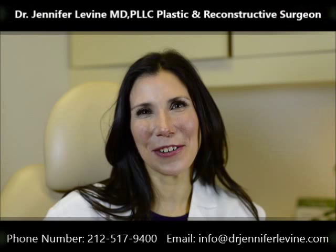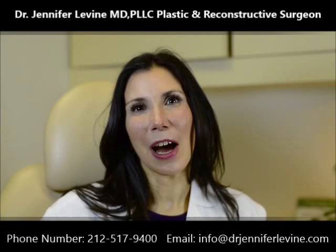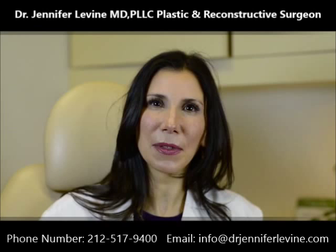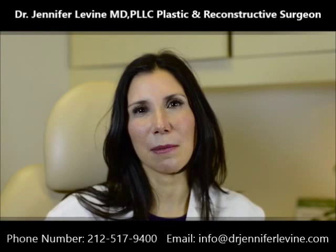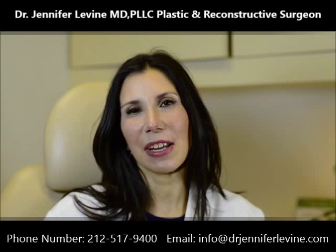Hello, I'm Dr. Jennifer Levine and I am a board certified facial plastic surgeon in New York City. Today I'm going to be talking about the injectables, which are also called fillers. We're very fortunate now because we have a wide array of products on the market and they all have different chemical and physical properties. The idea is really to give your face that youthful contour back, without making people look like different types of animals like chipmunks or monkeys or pigeons. We just want people to look really, really good and look like they haven't had anything done.